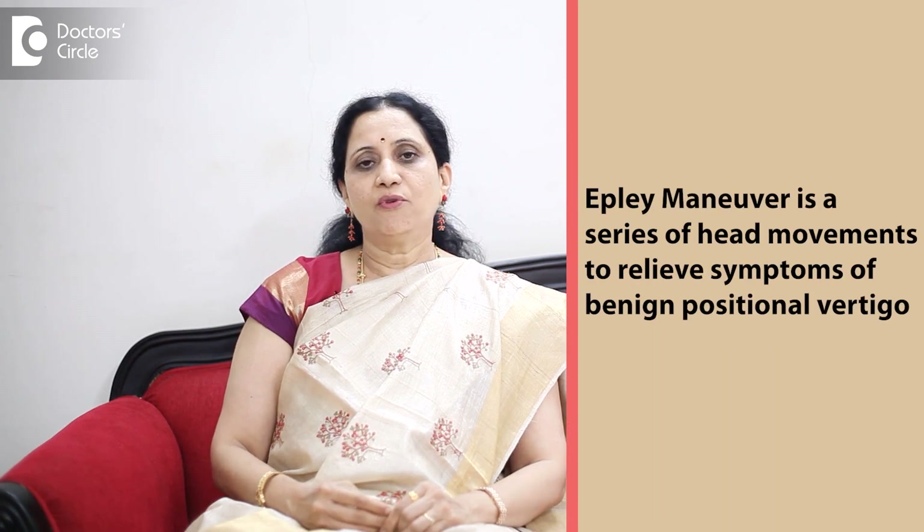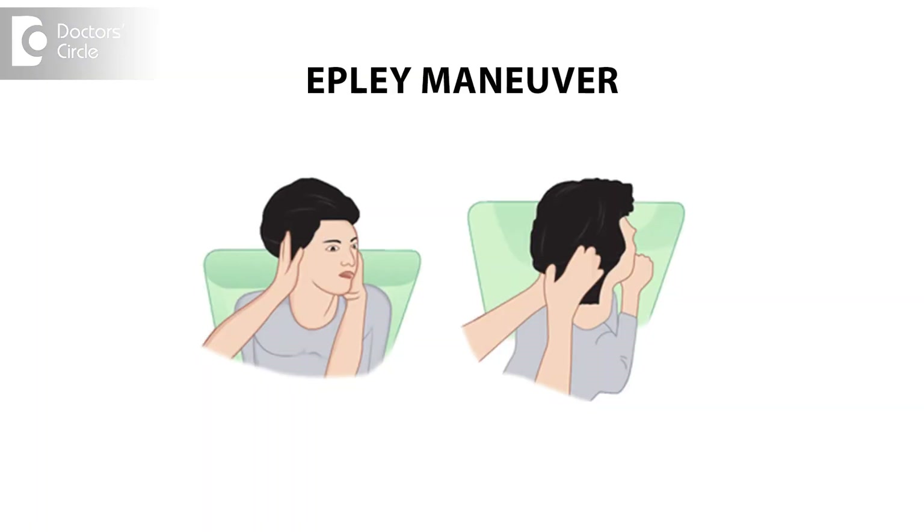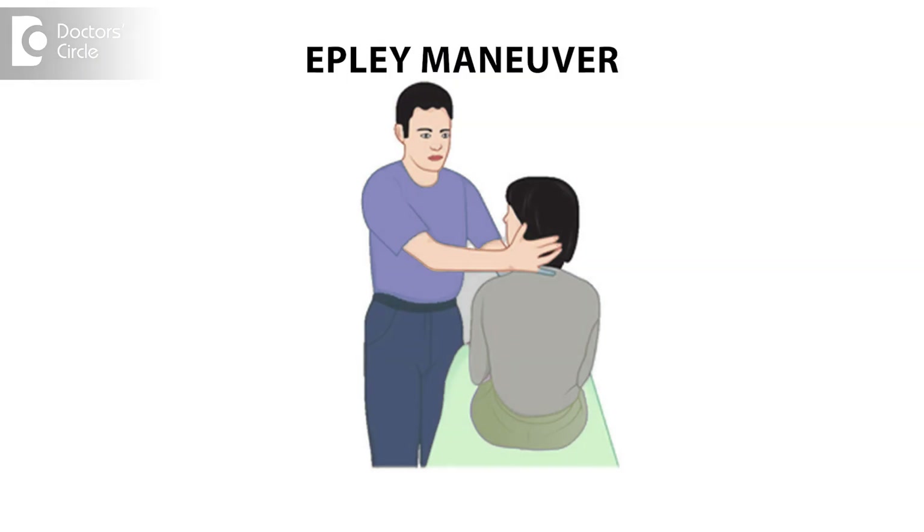Accordingly, we teach a special exercise called Epley's maneuver, where we dislodge those particles by a simple rotatory systematic maneuver on the patient's head. The patient has to be calmed down and reassured that they will get rid of this problem by properly understanding and doing this exercise. In one sitting itself, miraculously the BPPV can vanish if done accurately. We can also teach the patient to do it themselves with the support of someone at home to get rid of this dreadful condition.